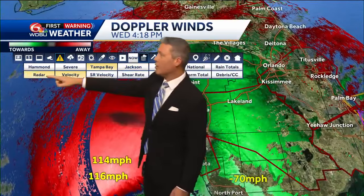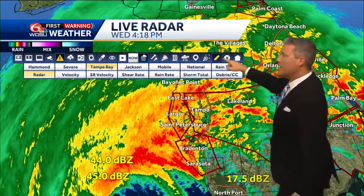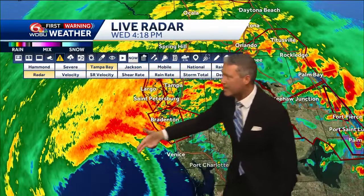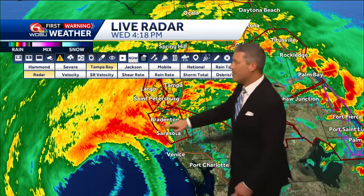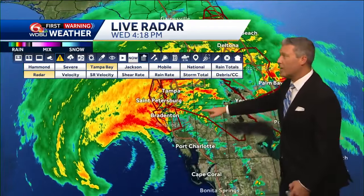When you go back to radar, you can clearly see that the eye wall is still a ways away. But at the distance I've calculated, it could be around Venice where this makes landfall, and this is going to be a little bit earlier or later into the evening.